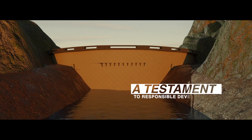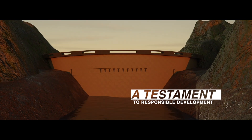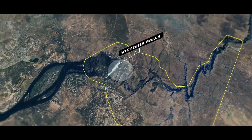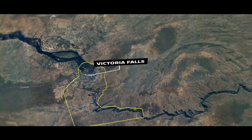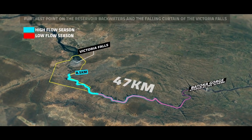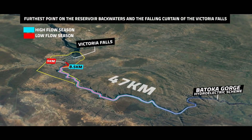The Batoka Hydroelectric Scheme aims to stand as a testament to responsible development. Meticulous planning and strict operating rules will ensure that the construction leaves the Victoria Falls' falling curtain of water untouched, preserving its natural beauty and its status as one of the seven natural wonders of the world.